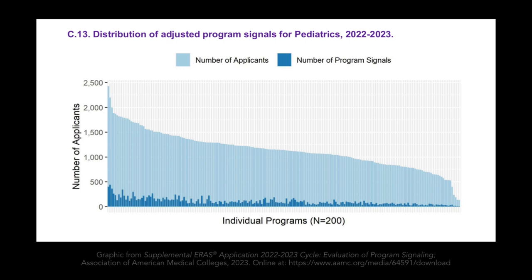The actual distribution of signals for pediatric residency programs last year was far from equal. The light blue bars show the total number of applications a program received; the royal blue bars show the number of applicants who signaled that program. Some big-name programs — Boston Children's, Children's Hospital of Philadelphia, Seattle Children's — are receiving 400 to almost 500 signals apiece. How many applicants do they interview? We know from NRMP data that the average pediatric residency program has to rank nine applicants for every position, and the most popular programs can rank significantly fewer. That means these programs receive so many signals that they can use the absence of a signal to quickly screen out applicants.